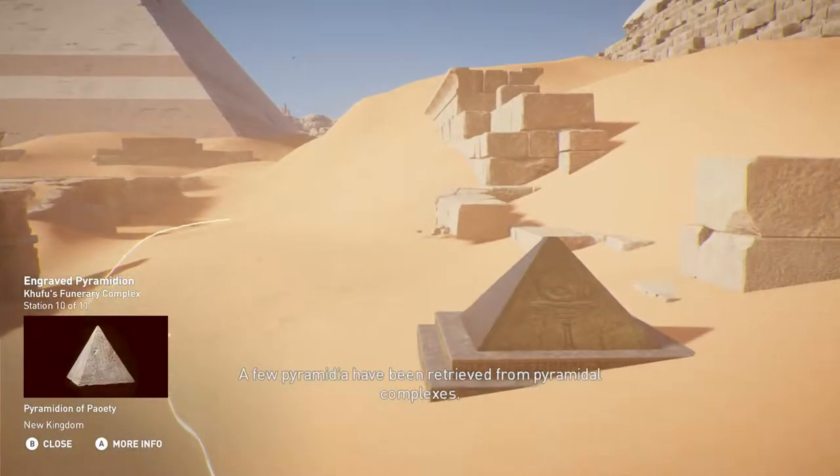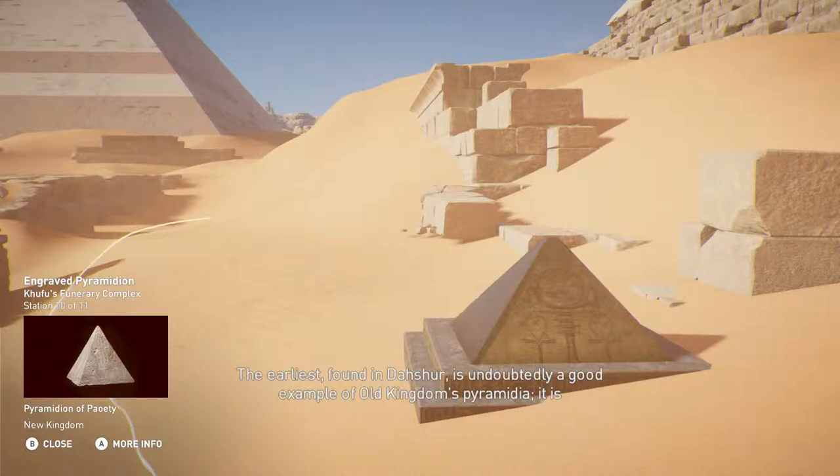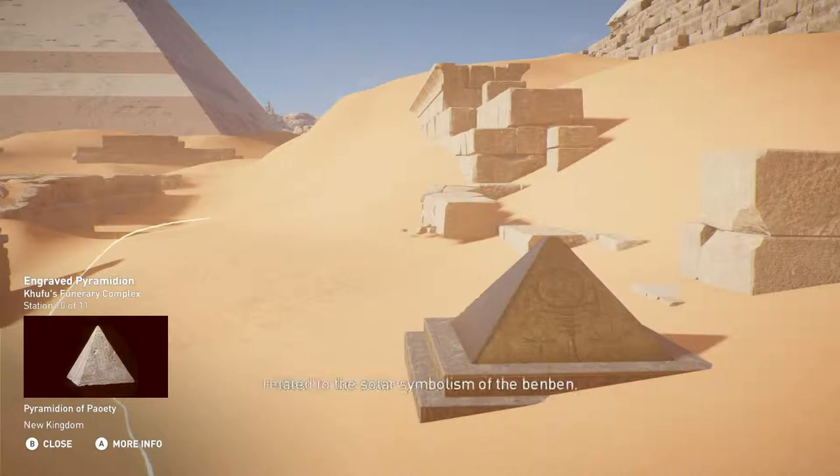A few pyramidia have been retrieved from pyramidal complexes. The earliest, found in Dashur, is undoubtedly a good example of Old Kingdom pyramidia. It is made of limestone and has no inscriptions. Some engraved pyramidia were recovered from private funerary chapels, and their inscriptions all related to the solar symbolism of the benben.